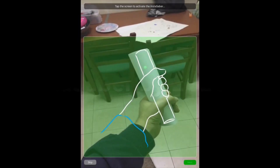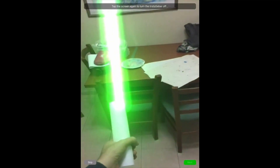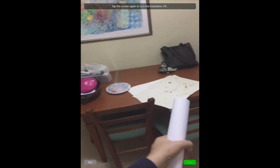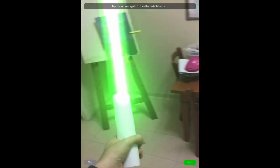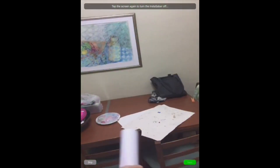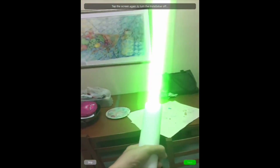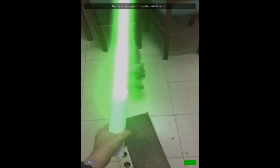Last but not least is Insta Saber. This is a very simple augmented reality app that utilizes computer vision algorithms to allow you to create a lightsaber using just a rolled-up piece of paper. All you need to do is take an A4 paper, wrap it up, and put it in front of the camera — and there you have a lightsaber you can move and control, with the light perfectly aligned with the paper. This is definitely a must-have; you have to try it at least once even if you are not a Star Wars fan.